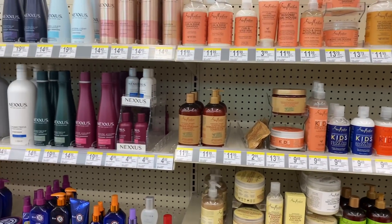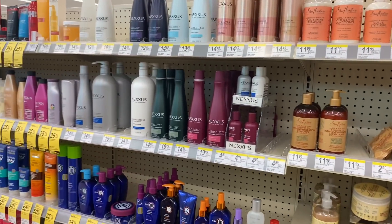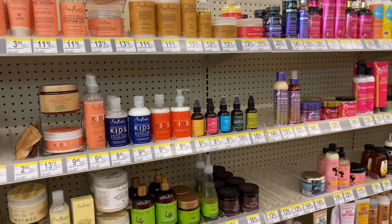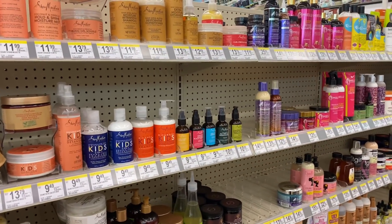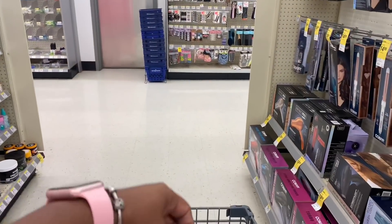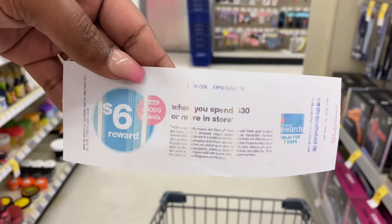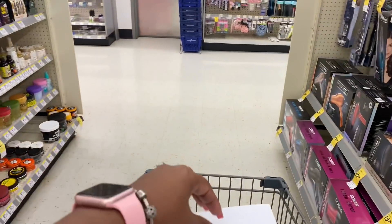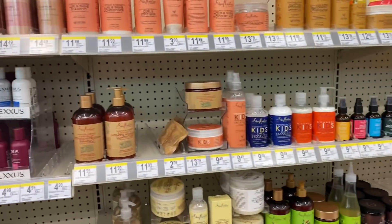Hey guys, welcome back to my channel and welcome back to another Walgreens in-store video. I hope you guys don't mind but I'm back because Walgreens had some really good deals this week. You guys know I got this in my last Walgreens video — 6,000 points when you spend $30 — so I'm going to use this today.